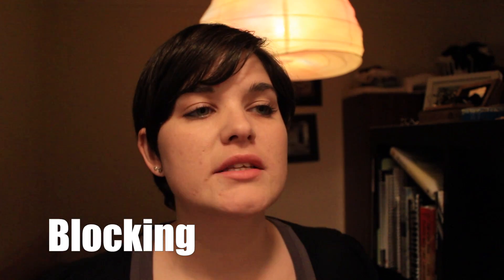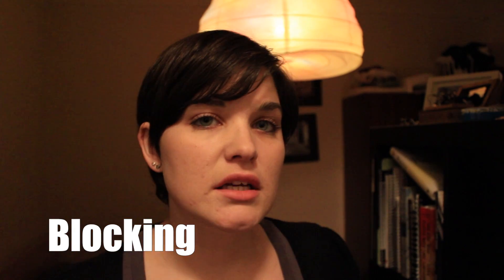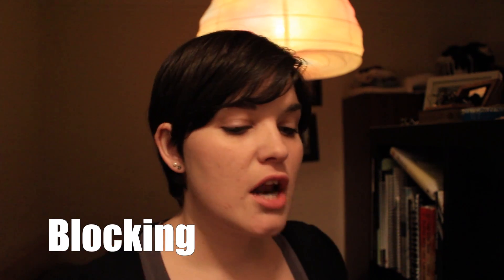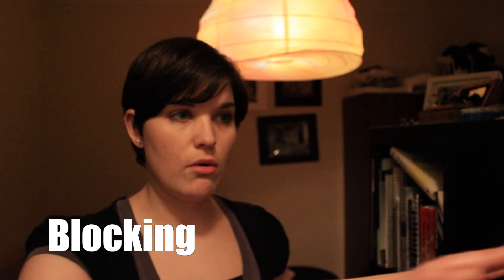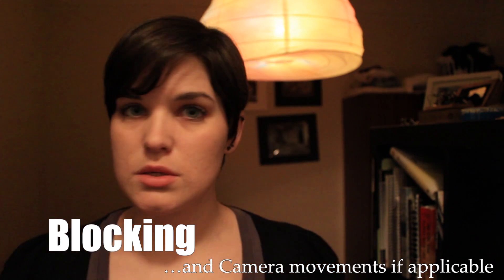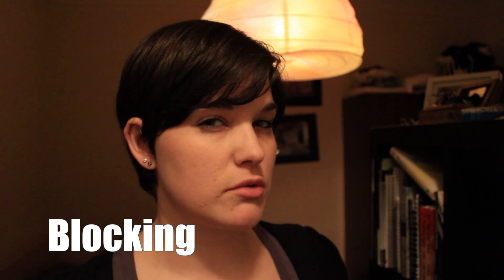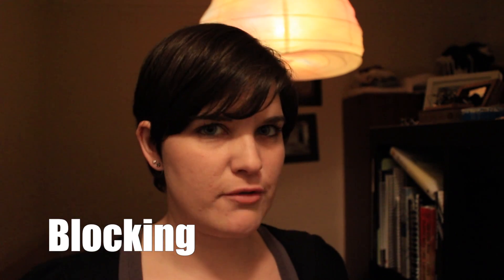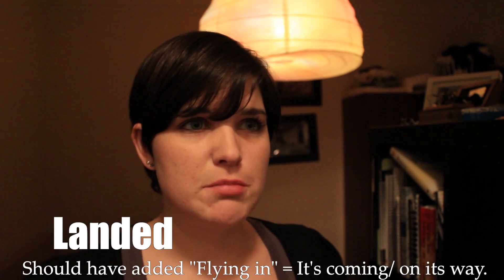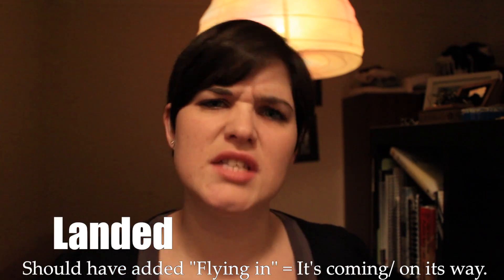Blocking is when the director goes over the scenes and the movements — how everything is going to come together, like where an actor is going to go in a certain scene. When blocking happens, everyone should be paying attention so they know what's going on. Blocking is really important before rehearsal and shooting. 'First team has landed on set' — landed just means it has arrived, a simple and clear way of saying it.